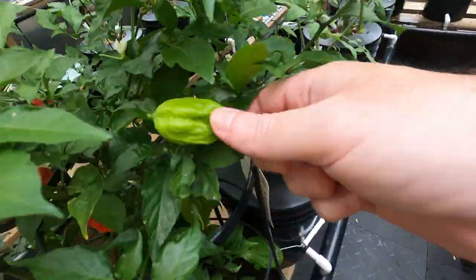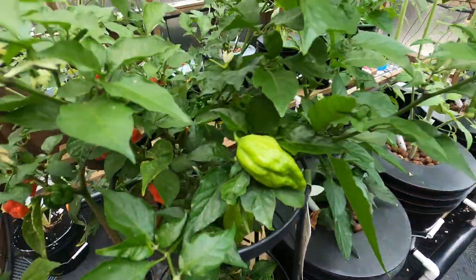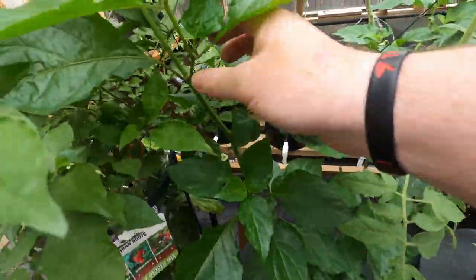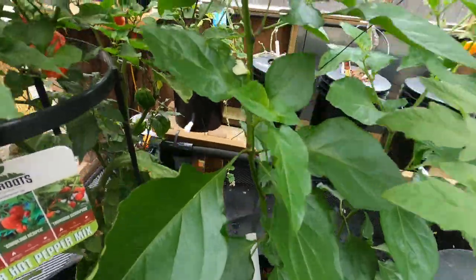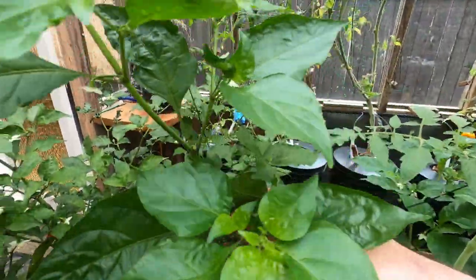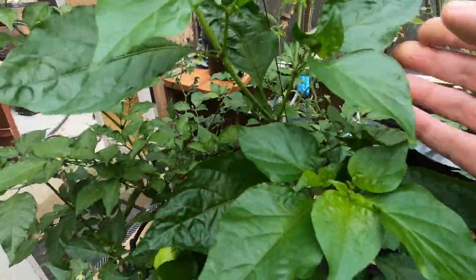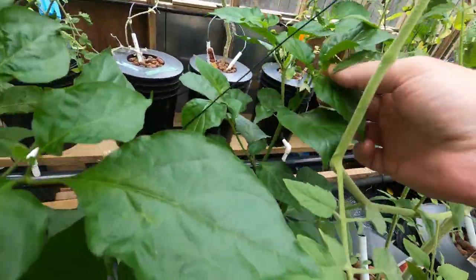That's a good little pod. Then I got the peach ghost here — it's just starting to flower. I'm really waiting for it; hopefully next week there'll be some pods on here.